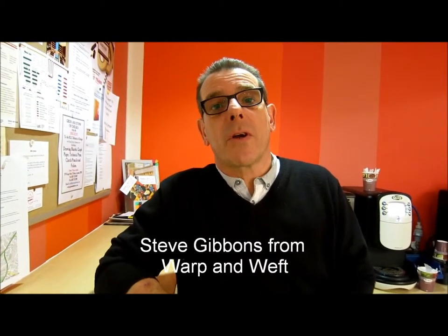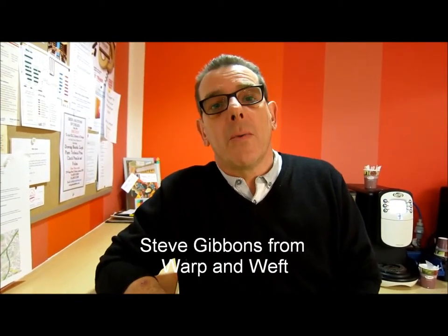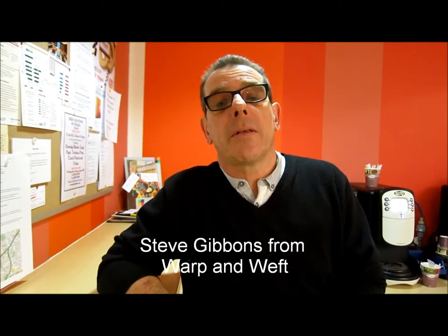Hi, my name is Steve Gibbons. I work for a company called Warp & Weft. We are a luxury top-end market of the flooring industry for carpets etc. I'm here today because I am going to give a lecture on preparation and finishes and the different types of carpet installations that can be achieved with the correct products.